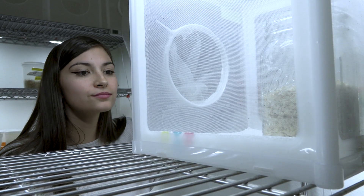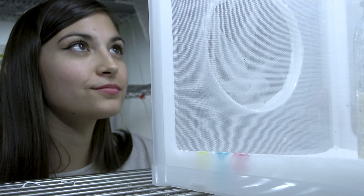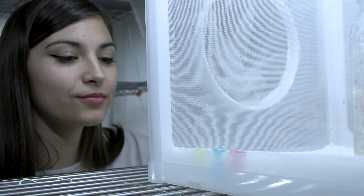Extracting DNA from an insect or a blowfly is very similar to extracting DNA from a biological sample found from a crime scene.